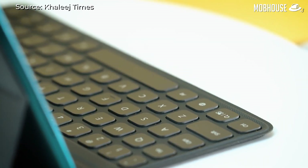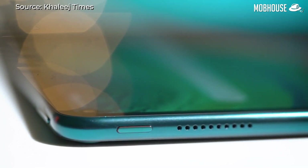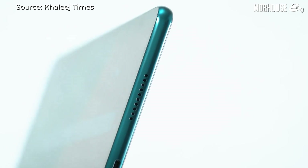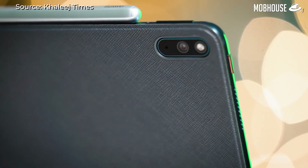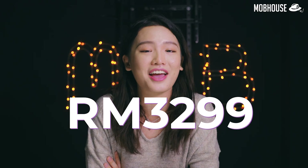Design-wise, this tablet comes with an incredible premium leather texture available in two colours: green and orange. It also utilizes 3D graphite cooling technology that improves performance by 30%. For the price of only RM3299, is it a cheap buy?